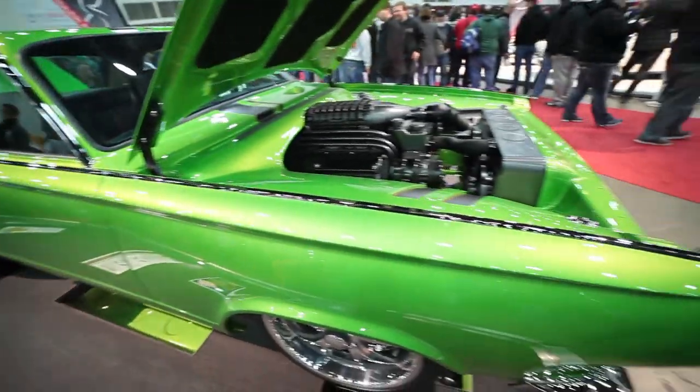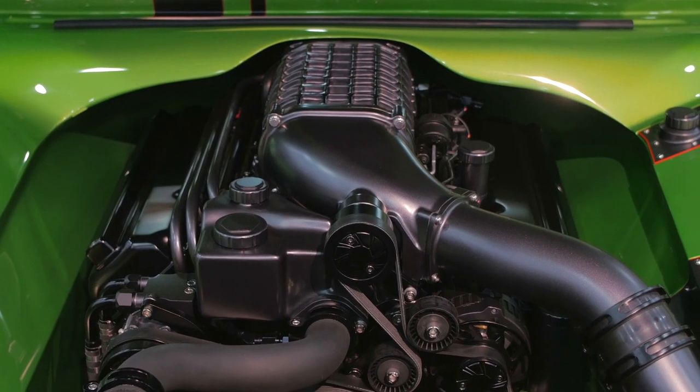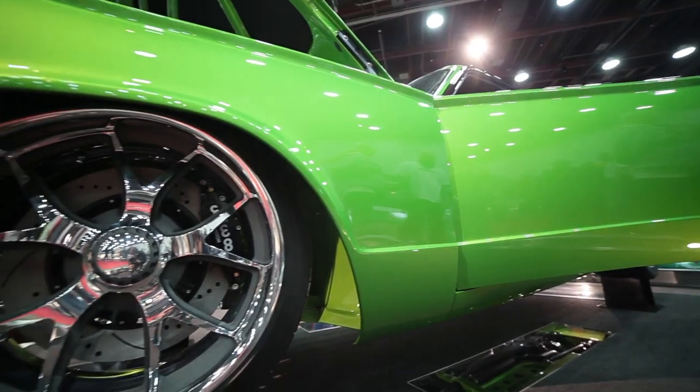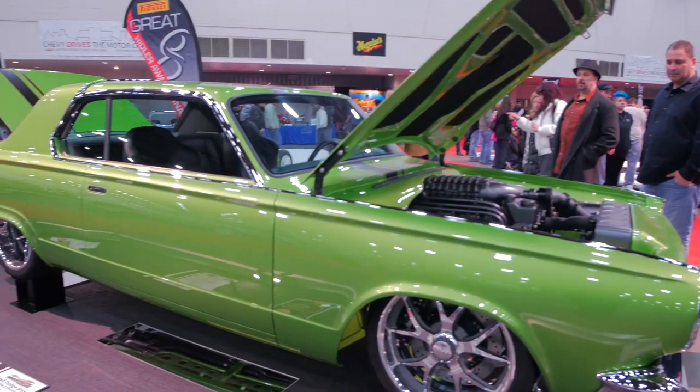It's a Gen 2 Hemi, bored and stroked to 392 cubic inches, with a Magnuson supercharger and a six-speed, pumping out about 620 horsepower. It's aggressive, but it's kind of elegant — and that was the theme for the whole car.